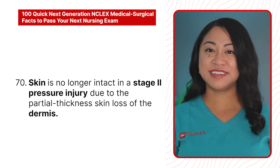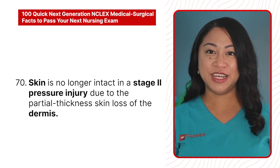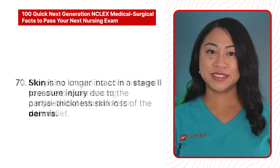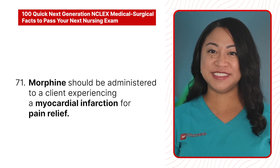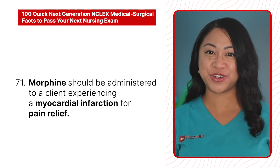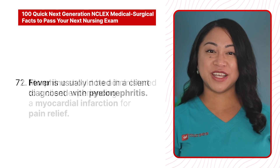69. Acute pyelonephritis can lead to acute kidney infection. 70. Skin is no longer intact in a stage 2 pressure injury due to the partial thickness skin loss of the dermis. 71. Morphine should be administered to a client experiencing a myocardial infarction for pain relief.